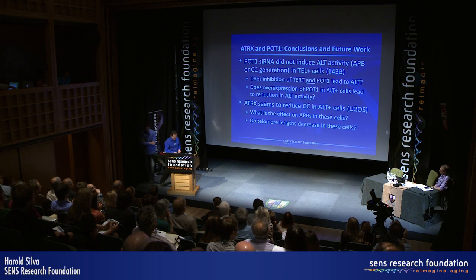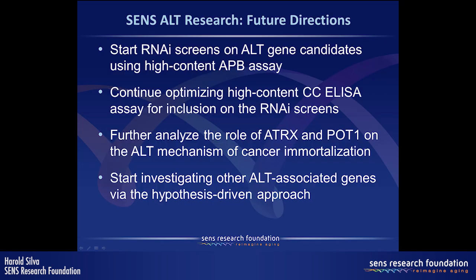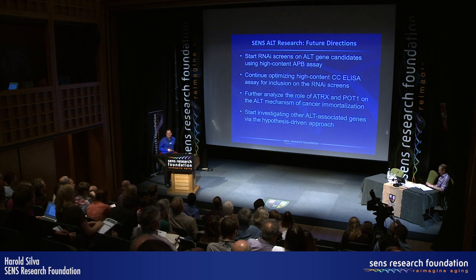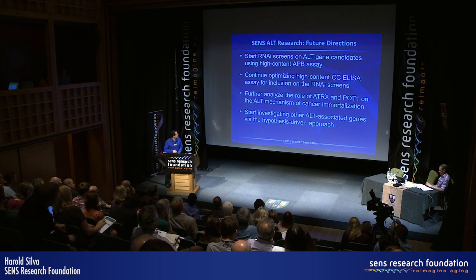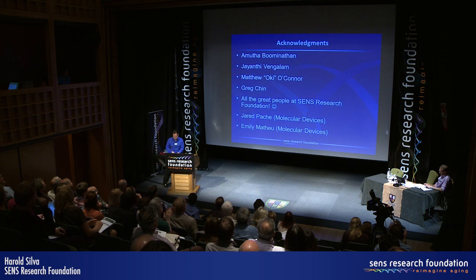In overall summary and future directions, we'd like to start RNAi screens on ALT gene candidates using both the high-content APB assay and the C-circle assay. As Dave mentioned, we also want to do further analysis on ATRX and POT1 cells and investigate more of their role in the ALT mechanism for cancer immortalization. We'll continue the small-scale hypothesis-driven approach with other ALT-associated genes. Thanks for your attention — we're happy to answer any questions.